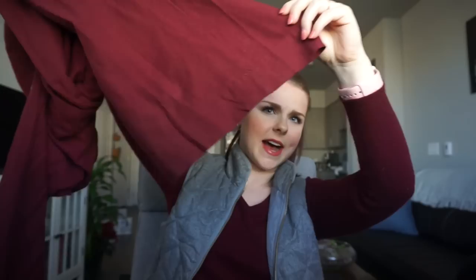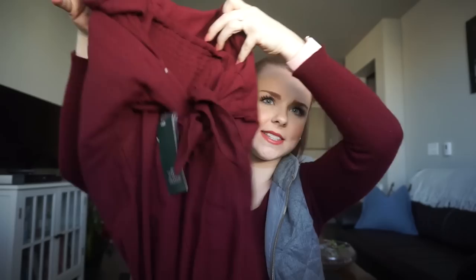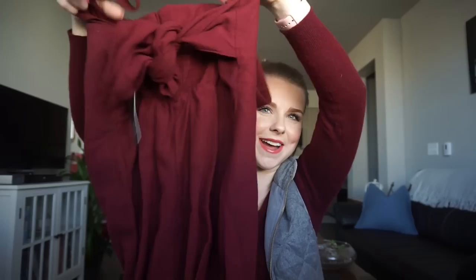The last clothing piece is this gorgeous wide-leg jumpsuit — and if you know me, you know I love jumpsuits! It has a tie in the back and cute button details in the front. Jumpsuits are just so easy and effortless for any season. This was originally $30 and I got it on clearance for nine dollars. Definitely my favorite purchase of the day!